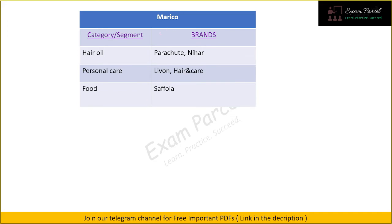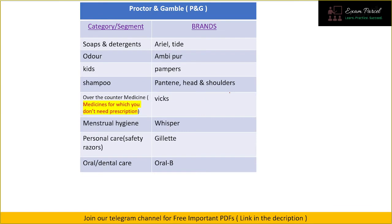Our next parent company is Marico. In the hair oil segment they own two very well-known brands: Parachute and Nihar, both quite popular. For personal care we have Livon and Hair & Care. In the food section we have Saffola, which covers oil and related products.